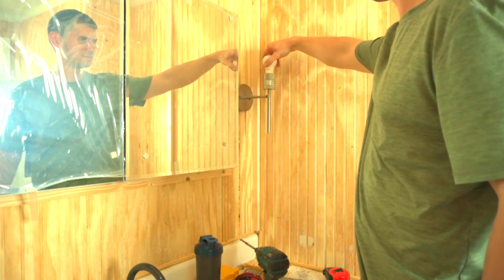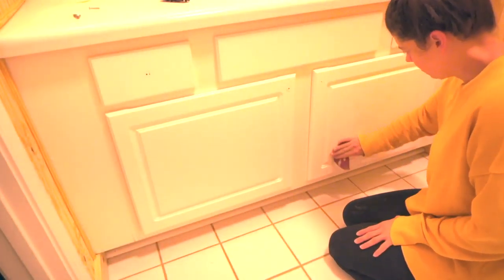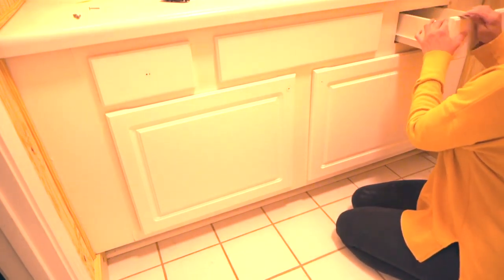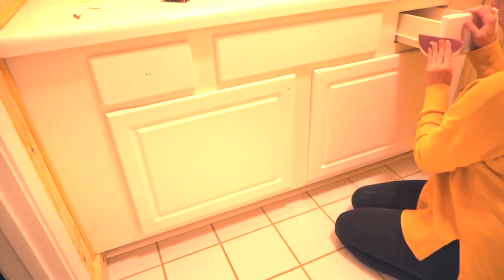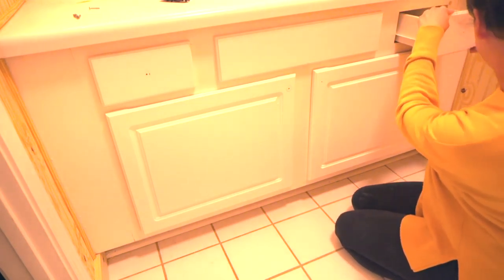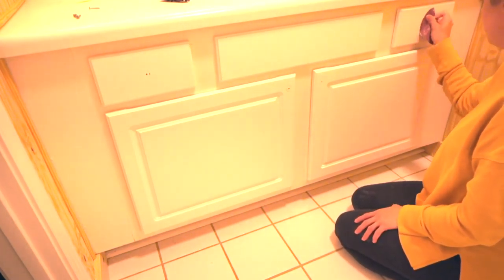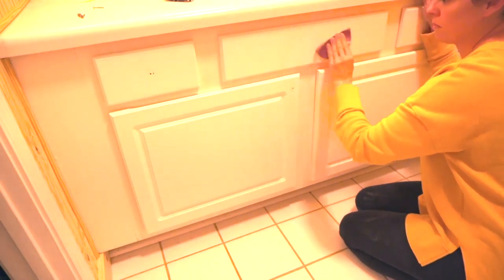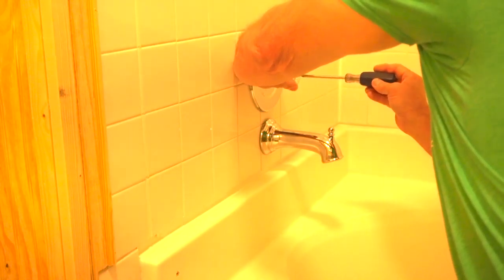Instead of replacing the vanity, I lightly sanded it and painted it a seafoam green color with a paintbrush, then went in with a roller afterwards to make it look really smooth. I didn't film this part since the video is already long and painting isn't anything new. My father-in-law came in and helped me — it took us about a week to do this all together.